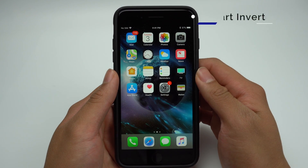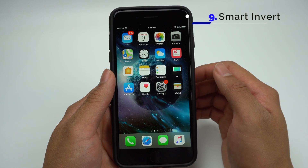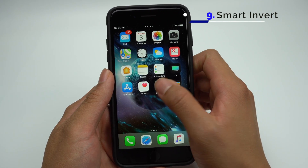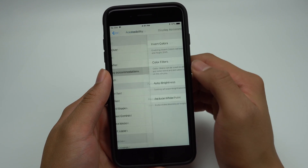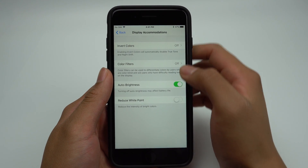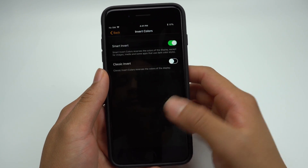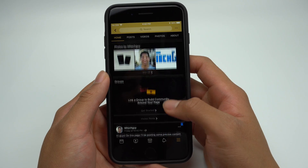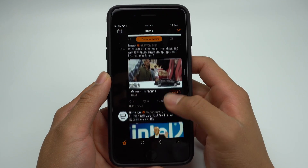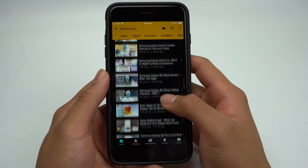In iOS 11, Apple added a way to invert your screen's content to make it easier on your eyes when it gets dark. To turn this on, go into Settings, General, Accessibility, and Display Accommodations. From here, click Invert Colors and toggle on Smart Invert. In theory, it should invert colors unless it's some sort of media. In my testing, it works in apps such as Facebook and Twitter — where pictures and video keep their color — but doesn't work in YouTube or Instagram.